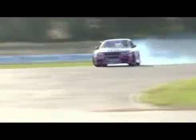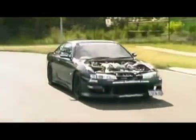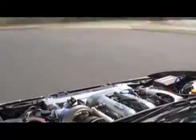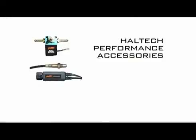They also use motorsport to develop their products and sponsor many Australian and overseas performance cars. Haltech have also developed many other performance accessories that work in conjunction with their engine management systems, including an electronic boost controller and wideband O2 sensor kit.